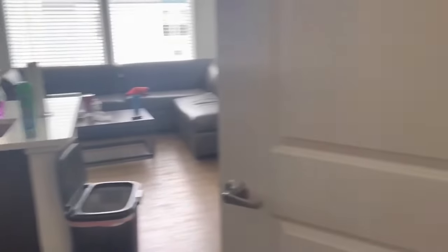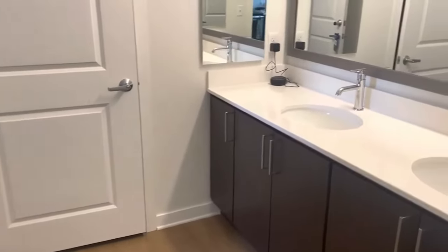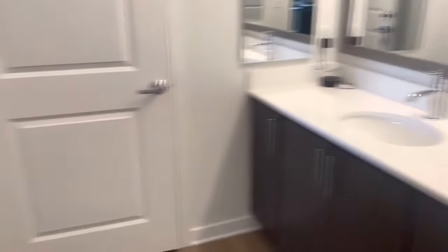Here's my queen side — bedroom B. As we walk in, we walk through the bathroom, which I'm not a big fan of, but it is what it is. You can lock the door.